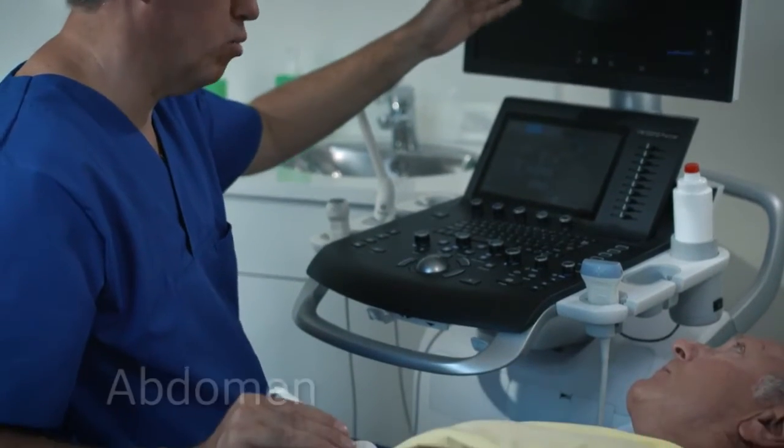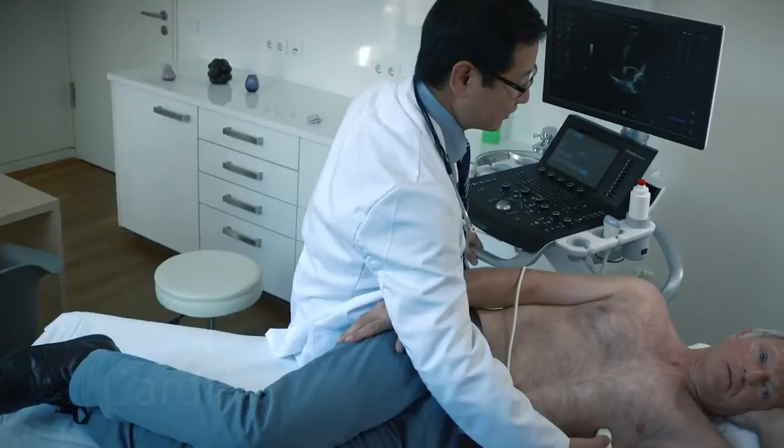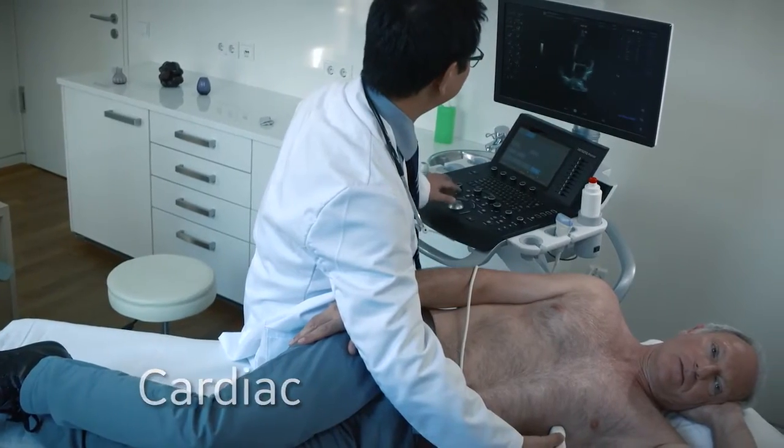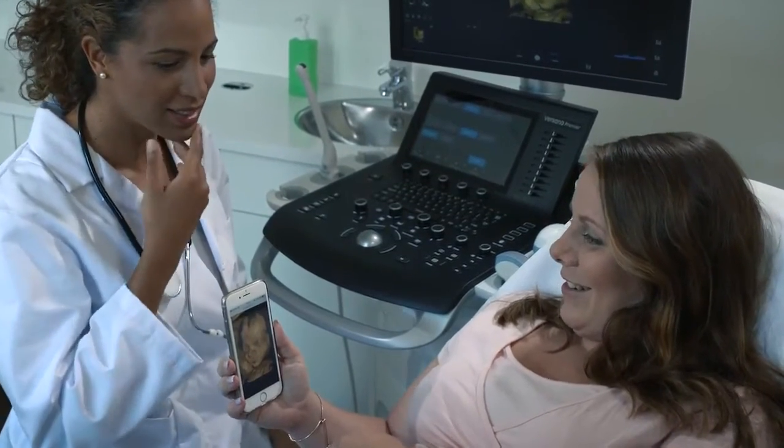Versauna Premier covers a variety of exams you do every day, plus specialized scans in abdomen, MSK, cardiac, OBGYN, and vascular.